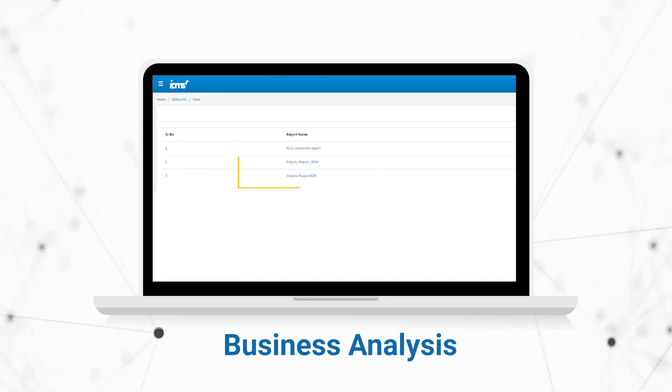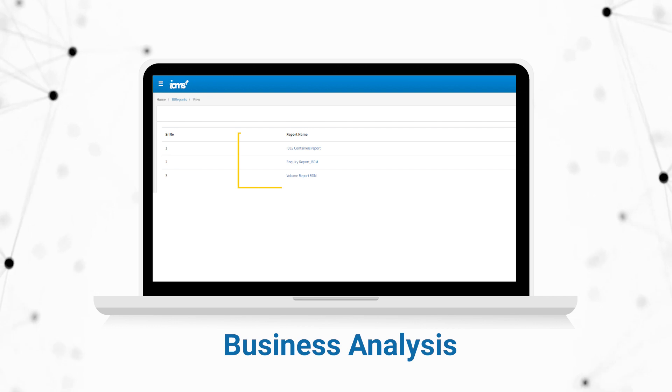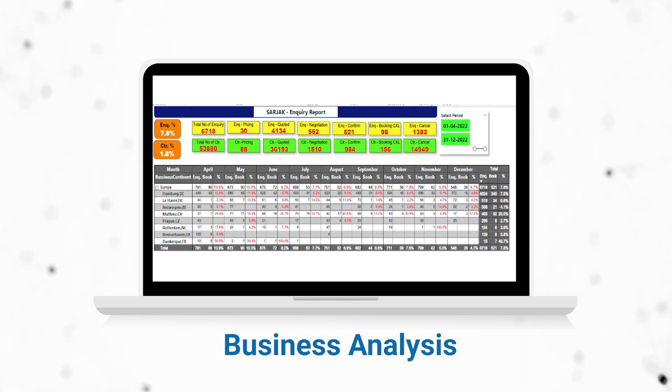Post the operational activity, one can also generate reports for measuring the counts of inquiry bookings created, tracing the number of containers sailed, and the conversion ratio of bookings from inquiries. We have come up with a new reporting tool named SBI Reports in the Surgep system, that gives a graphical and analytical overview.